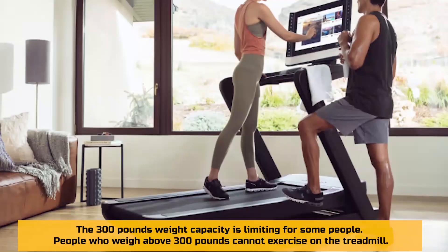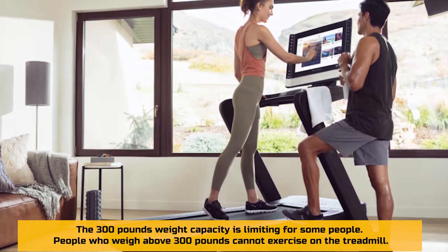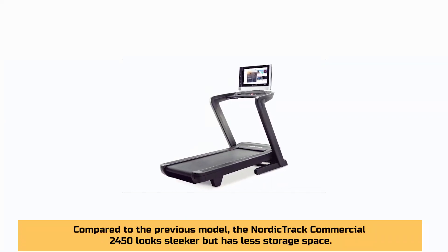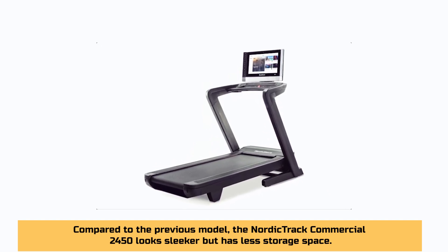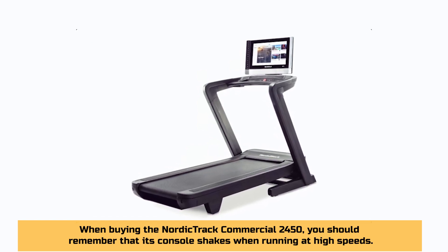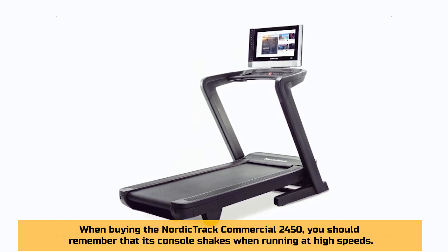Reasons not to buy. Weight limit: the 300-pound weight capacity is limiting for some people, as those who weigh above 300 pounds cannot exercise on the treadmill. Less storage on the console: compared to the previous model, the NordicTrack Commercial 2450 looks sleeker but has less storage space. You should also keep in mind that its console shakes when running at high speed.